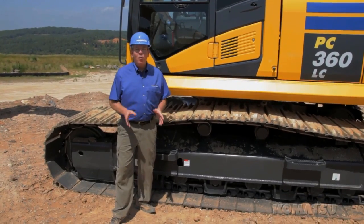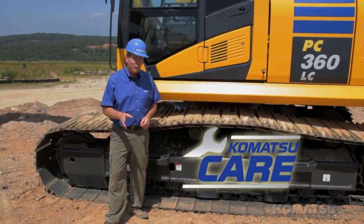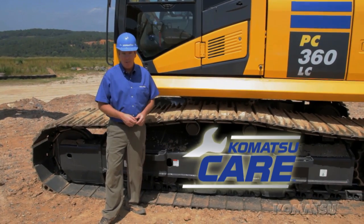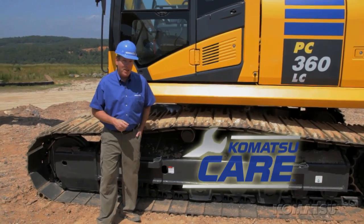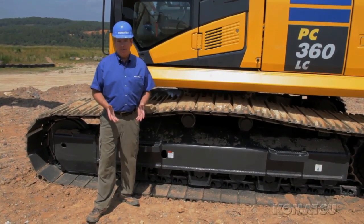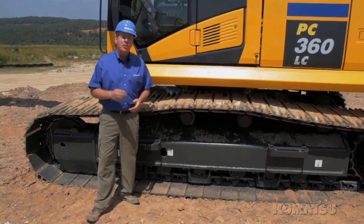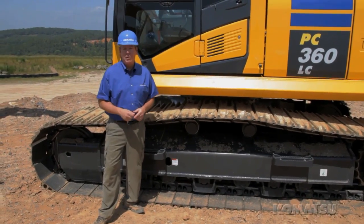Every Tier 4 interim machine comes standard with KomatsuCare complimentary factory-scheduled maintenance for the first 2,000 hours or 3 years. It's free, and it makes a nice positive impact on your bottom line. Service isn't going to do you any good unless it actually gets done, so we've improved the design of all Tier 4 machines for simple and convenient maintenance — less downtime and lower costs for you.